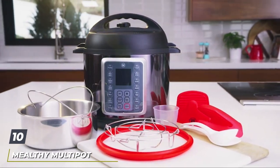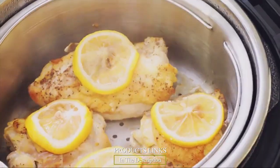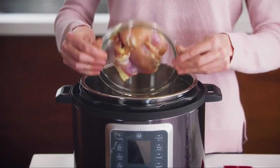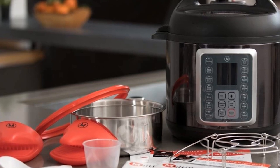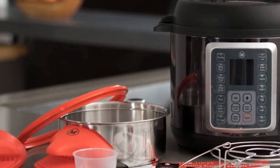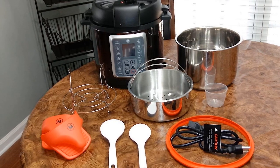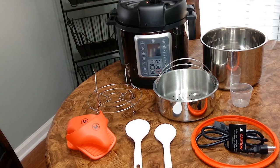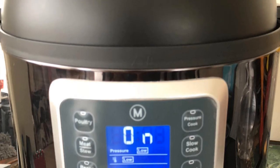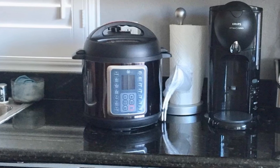Finally, the number 10 position is dominated by the Mealthy MultiPot 9-in-1 Programmable Pressure Cooker. The Mealthy MultiPot enables the user to cook two distinct dishes at the same time, making it perfect for large families. It also includes a massive selection of preset options, removing the guesswork from manually setting up your device — just place the ingredients in and push a button. This model also comes with an app you can download to access a huge selection of recipes that cook best in the MultiPot, so no more searching the internet for new meals for your household.